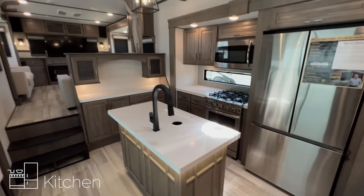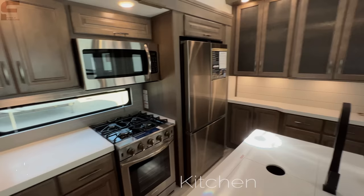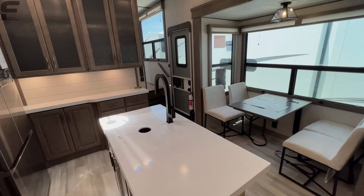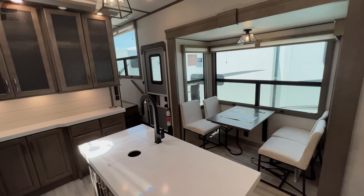As you walk inside, you have your kitchen in the middle. This is going to be a rear-den model. There are two different types of fifth wheels with this sort of design: a front-living model and a rear-den model. I really think this Solitude executes on the rear-den model better than just about anything else I've seen — in part because of all the exterior storage, but also because of the bathroom you have in this rear-den model.